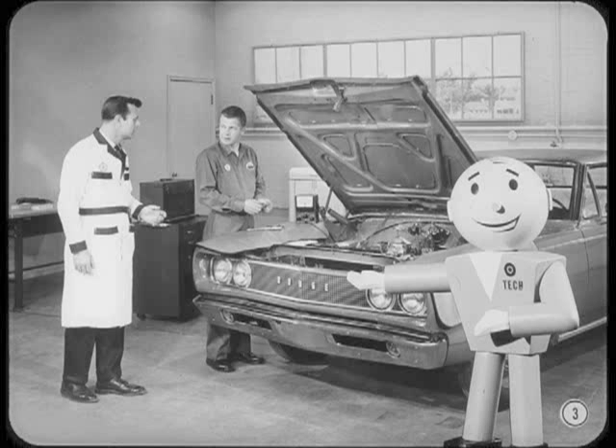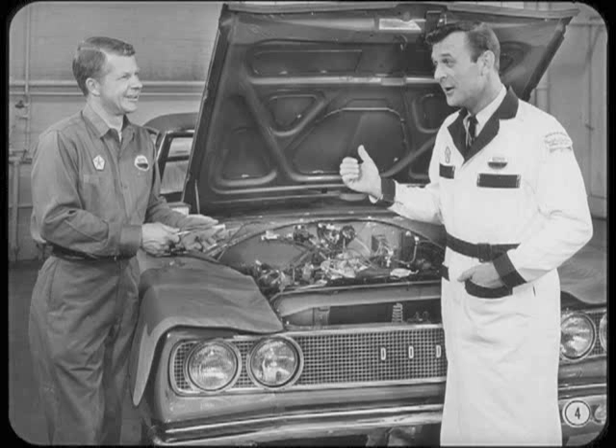Fred is prepping a new car for delivery. He's been checking the ignition system to find the cause of a bad miss. Now the engine's running okay, but he's still not satisfied. That plug didn't fire because the electrode gap was closed. Re-gapping was all it needed, so I put the same plug back in.